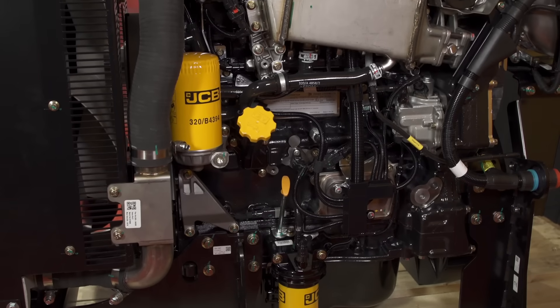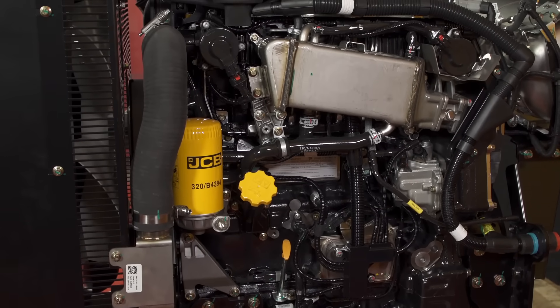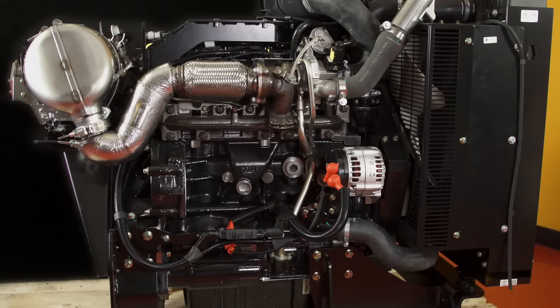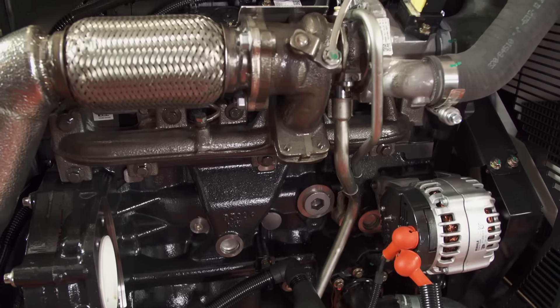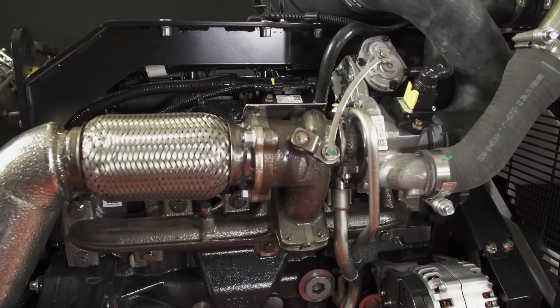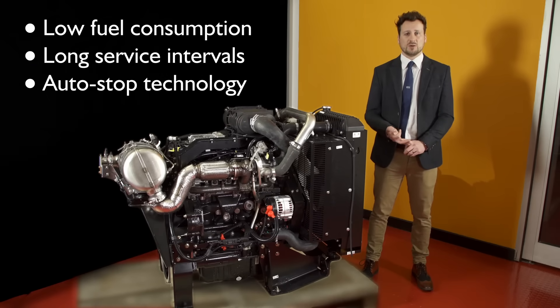At 55 kilowatts, the Diesel Max engine is equipped with JCB's new integrated particulate control technology, which is used within many of JCB's class-leading machines. This new highly efficient, high torque engine offers great cost of ownership with benefits of low fuel consumption, long service intervals and auto stop technology.